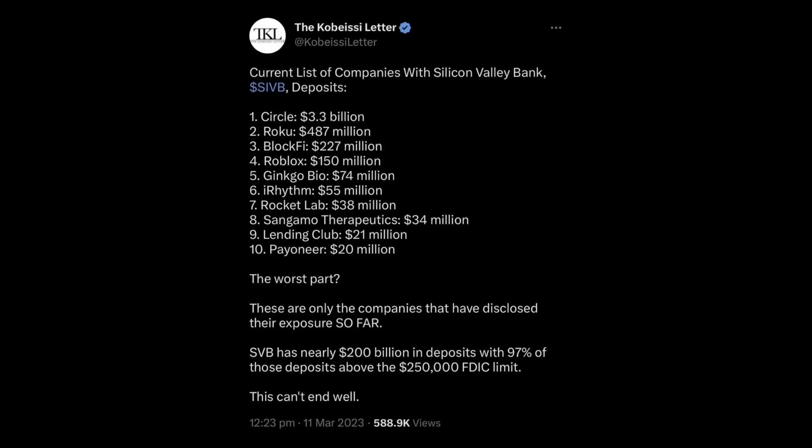Outside of space news, there is the Silicon Valley Bank situation — huge news for those who work in the tech sector. A number of commercial space providers, including Rocket Lab, had deposits with the bank. Rocket Lab had $38 million in cash there and was very worried that only $250,000 would have been FDIC insured. The US government has since announced that all depositors will be able to access all their money.